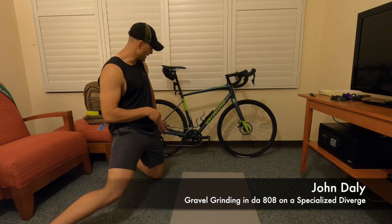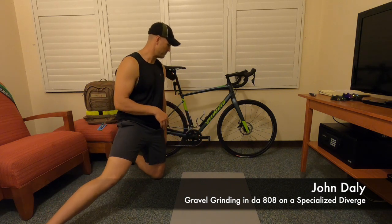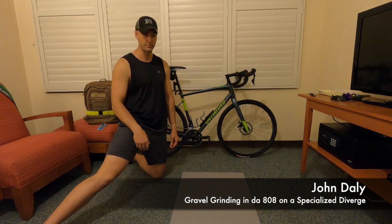The gravel bike has a dropper seatpost here, which gives you a little more compliance, and the bike geometry is different. I used my clip-in pedals, so I brought those — because of course, why not.